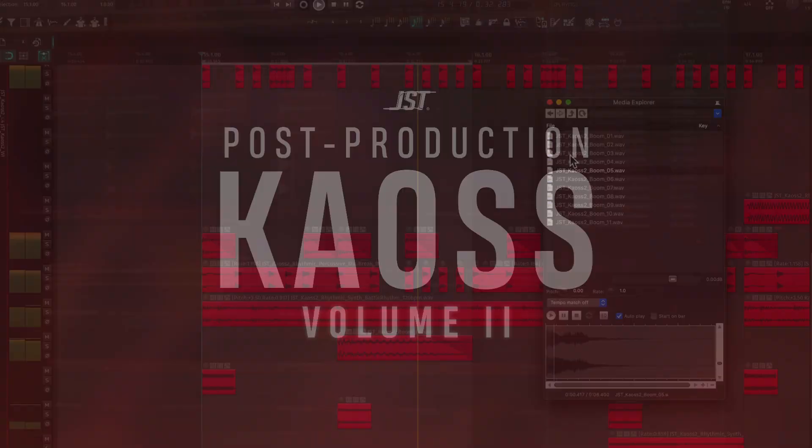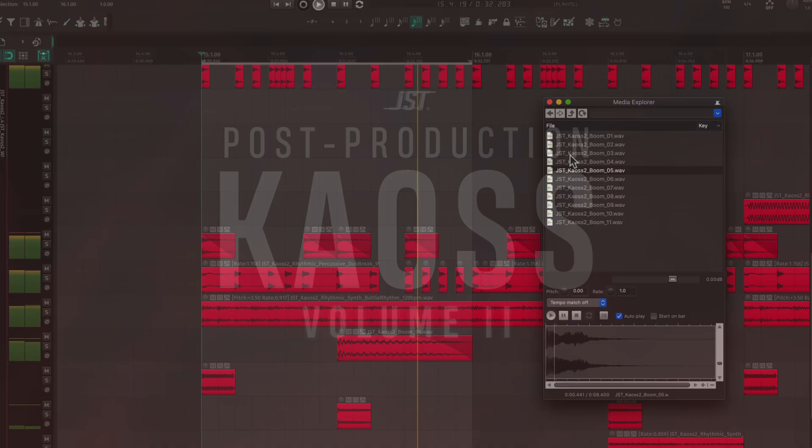This pack is organized according to BPM and key. With Chaos Volume 2, it's easier than ever to keep the creative flow moving. Simply drag and drop your favorite samples into your session and boom, your track has leveled up. Order now and bring a little chaos to your next production.